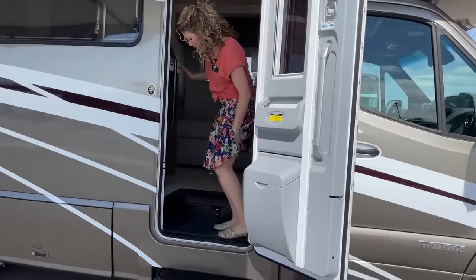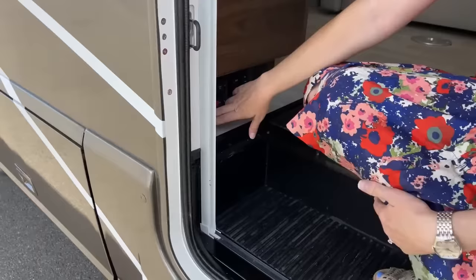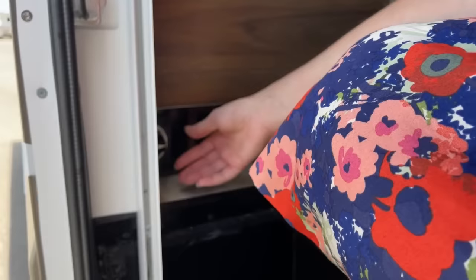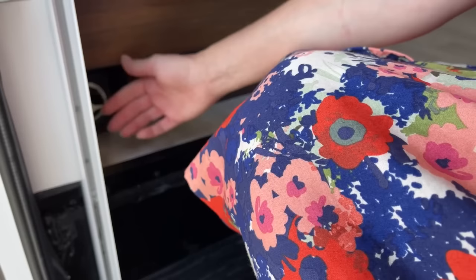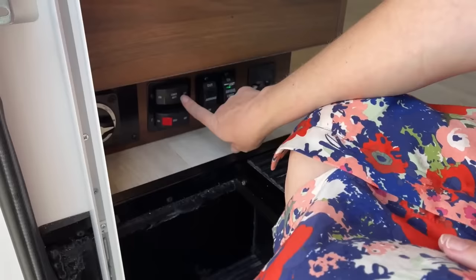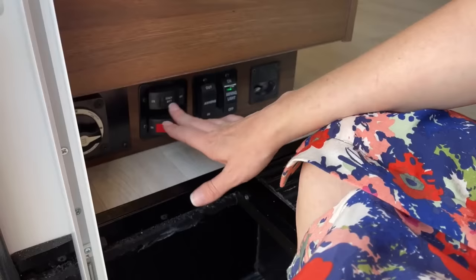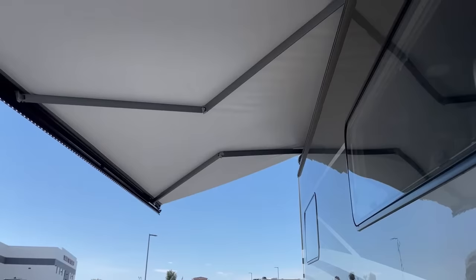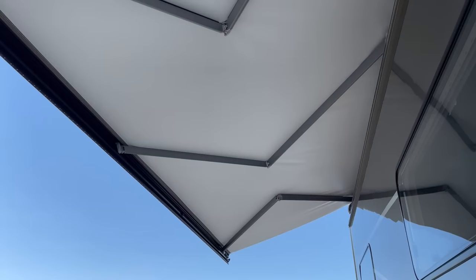Right here at the entrance there are a couple things to point out. We have a chassis disconnect right here — that's going to save your engine battery if you're sitting for a long period of time. This used to be located under the driver's gas pedal and was really difficult to reach, so your batteries would die because you'd forget to do it. But this is really conveniently located right by the door. We also have your coach battery on/off for the same reason — you want to turn all the lights off as you're leaving, and you just hit off and it'll do that for you. Your awning in and out — I'll just hit in and it goes right back in.